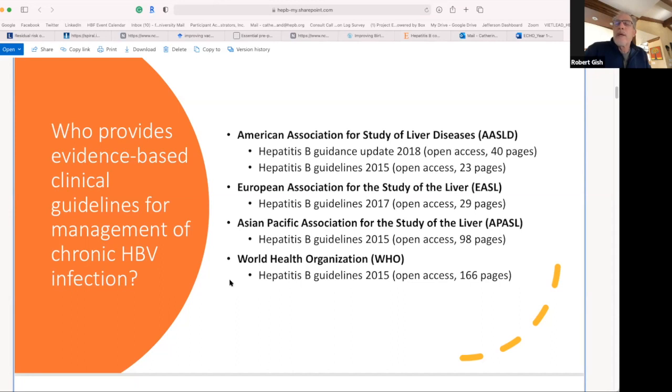The guidelines look at fibrosis, viral load, liver enzymes, presence or absence of cirrhosis, and family history of cirrhosis and liver cancer as some of the top-line items for assessing whether a patient should be treated. They also talk about liver cancer surveillance, but don't talk at all about stigma, and say very little about infectivity or the impact of hepatitis B on the patient's life. We're trying to direct the guidance committees to become more patient-focused and not so computationally analytical.